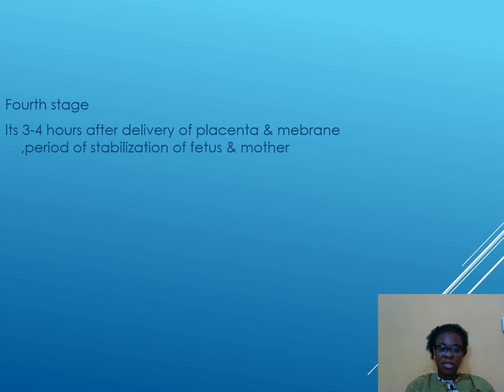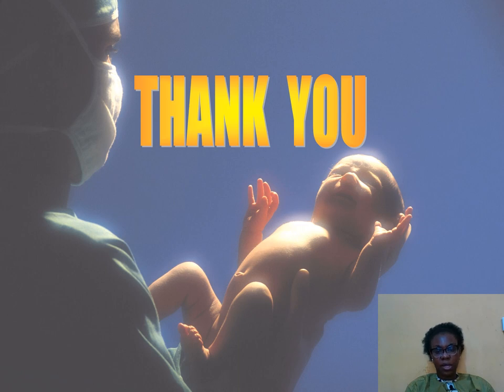The fourth stage is three to four hours after delivery of the placenta and membranes. It is a period of stabilization of the mother and baby — checking whether anything needs to be sutured such as an episiotomy, assessing for bleeding, and encouraging the mother to begin breastfeeding. It is a period of general supportive care and stabilization in the first three to four hours following delivery.